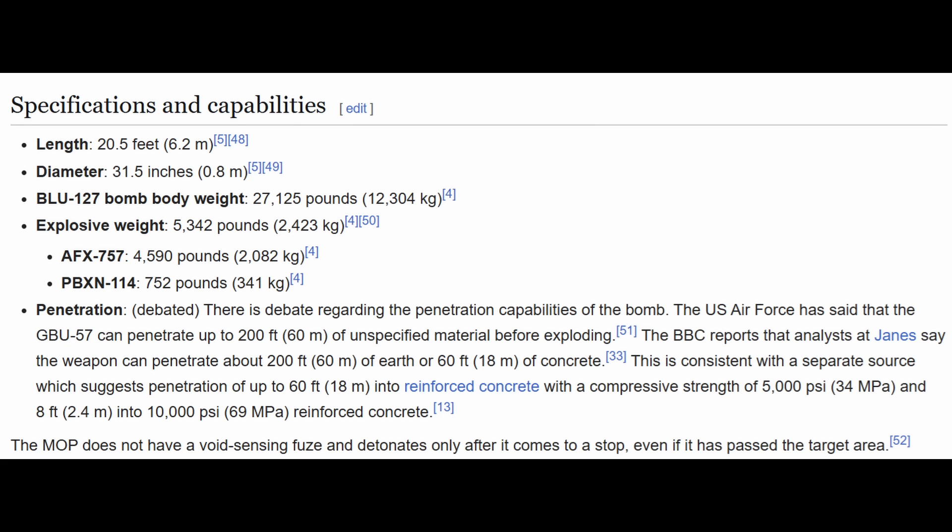Some of the specifications: it's about 20 feet long (6.2 meters), with a diameter of 31.5 inches or 0.8 meters. Total body weight is 27,000 pounds or 12,000 kilograms. The explosive charge is 5,342 pounds or 2,423 kilograms. I'm going to go over some aspects of this mission and then delve into the engineering aspects used to assess the damage done to this underground facility.